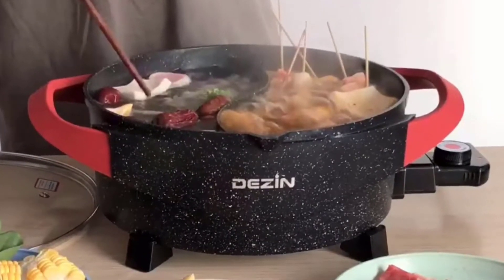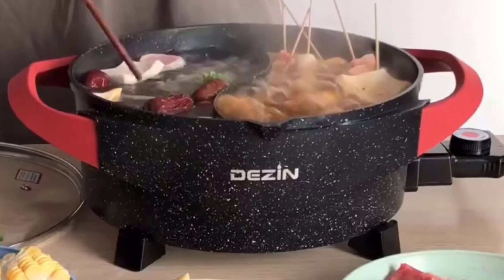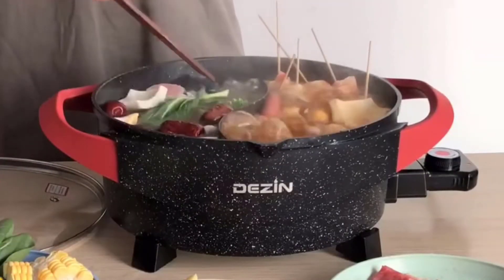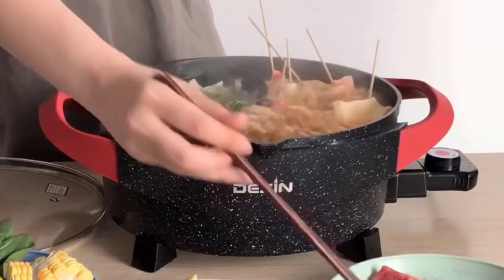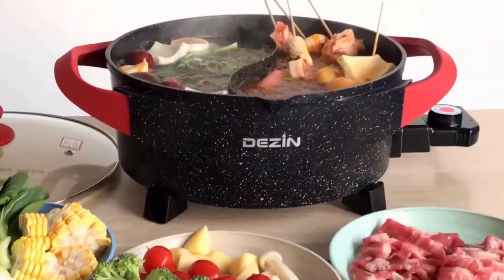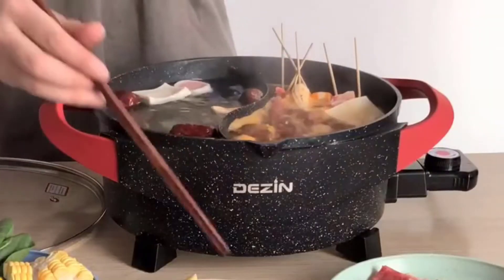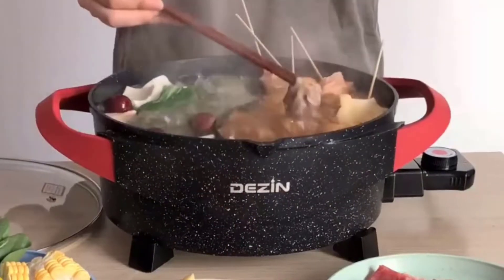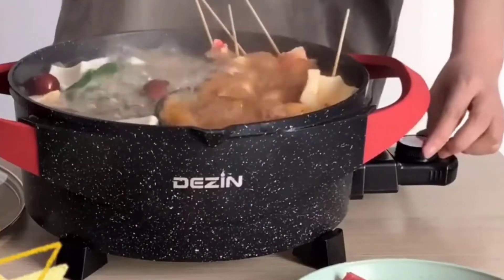Made of 100% food-grade high-quality nonstick coating with a scratch-resistant feature, the aluminum alloy construction distributes heat fast and evenly. The electric hotpot has a large capacity of 5 liters to serve 6-8 people to enjoy your mouth-watering shabu-shabu, bringing the restaurant style of cooking home.